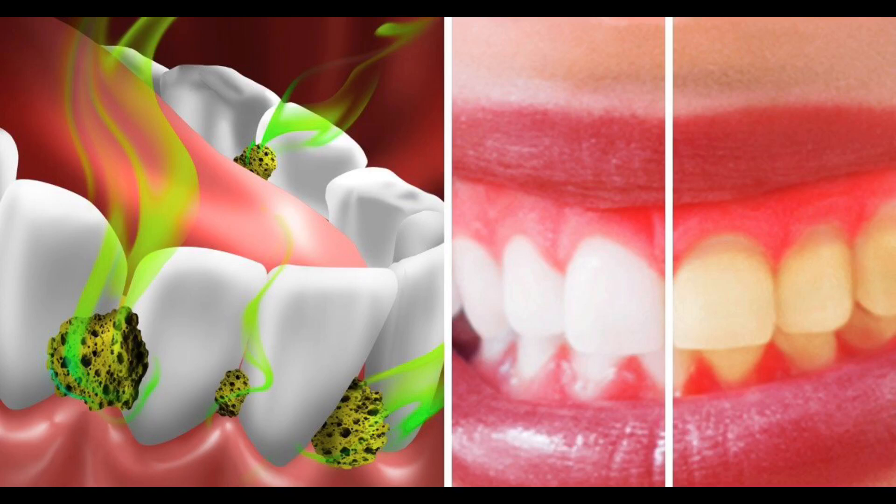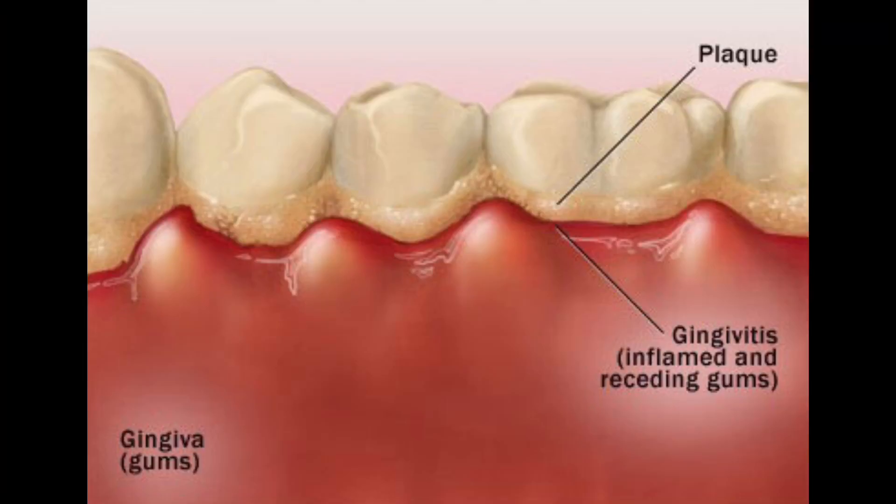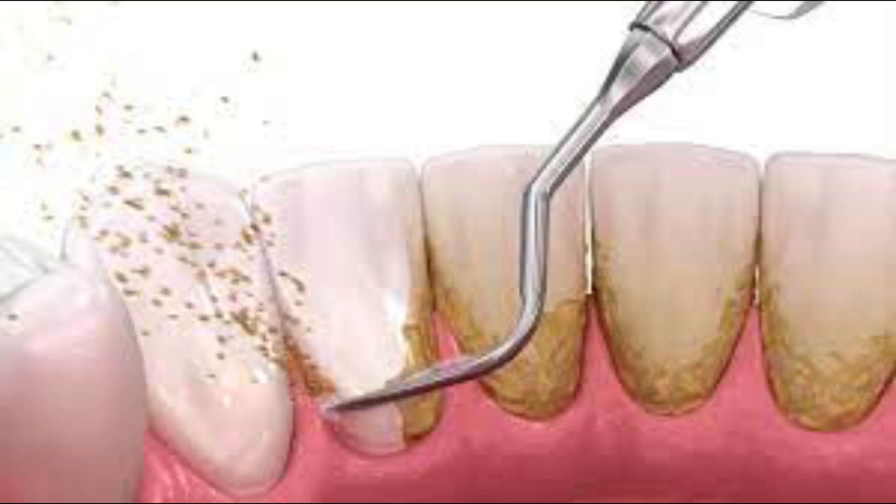Symptoms also include a bad taste in your mouth and bad breath, we call halitosis. Bad breath is caused by bacteria in plaque and food particles. Plaque will build up on the surface of your teeth and on the top of your tongue. Daily brushing and flossing helps get rid of the plaque.